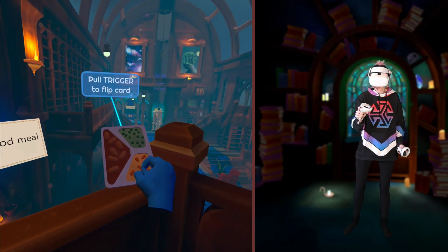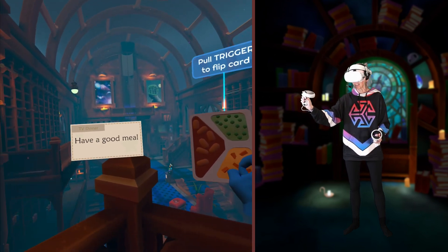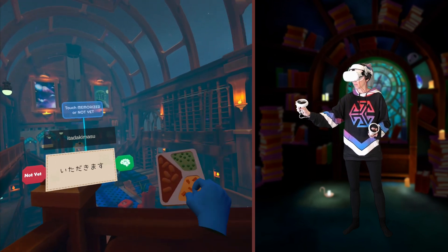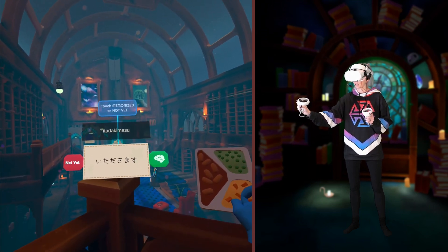Oh, school lunch. Gross. Have a good meal. Itadakimasu — no, that is thank you for the meal. It is! Same thing. Itadakimasu. Oh, thank you for the meal is something different.